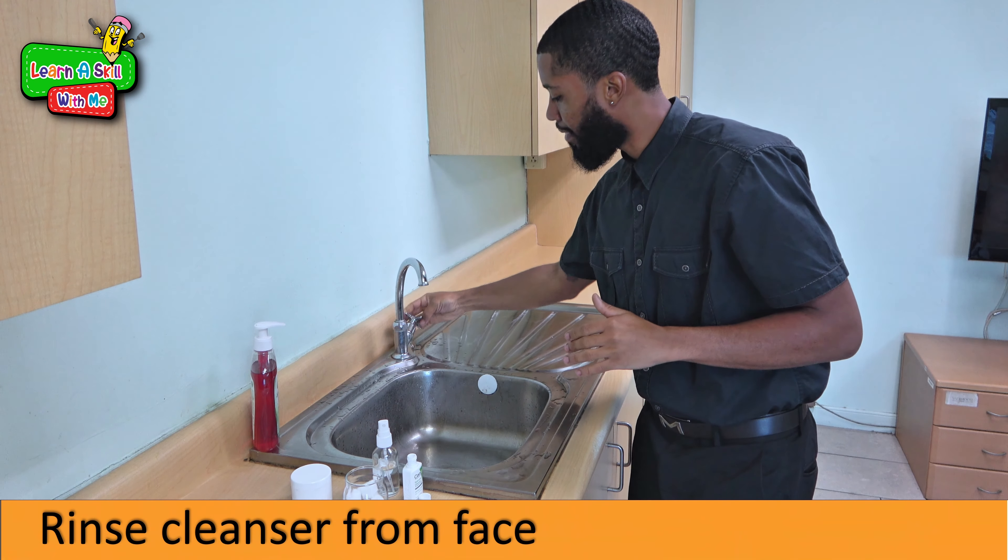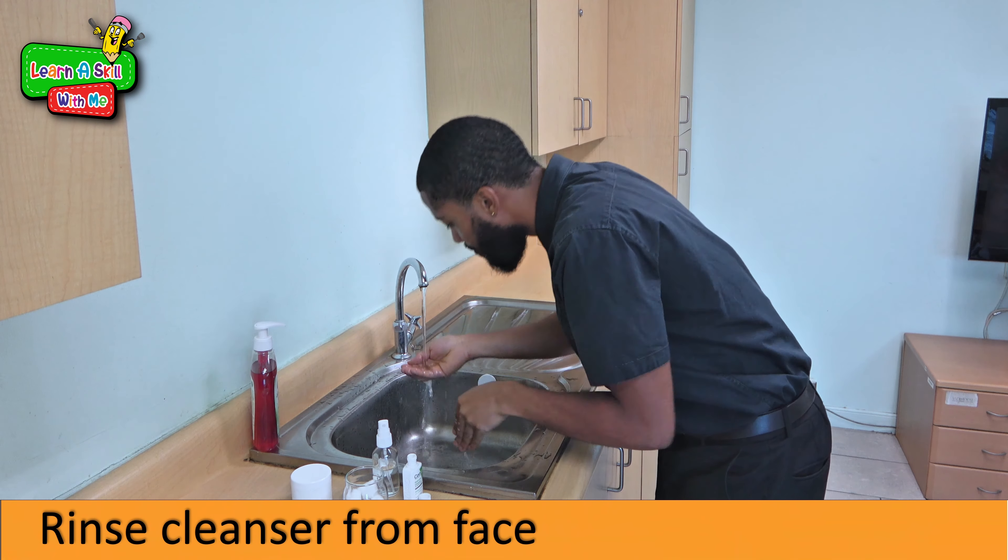Once we get the lather, we then open the tap and rinse.